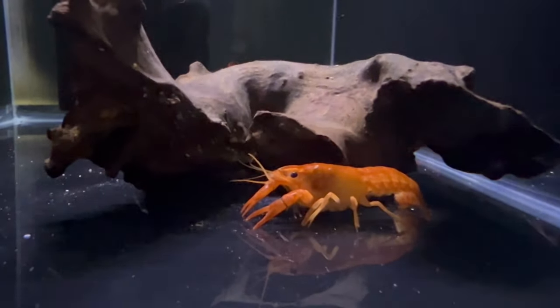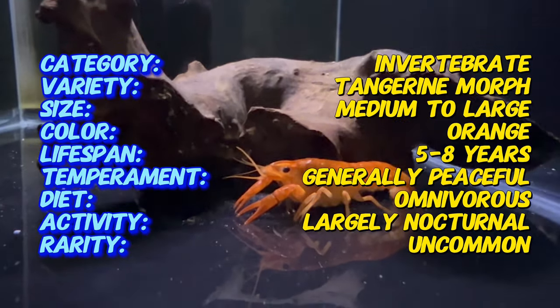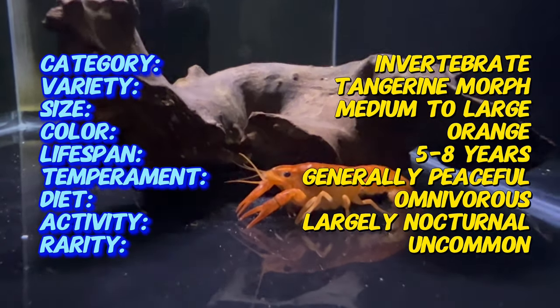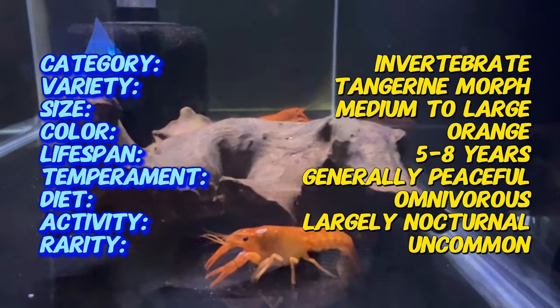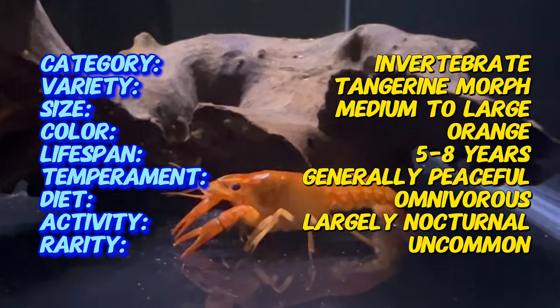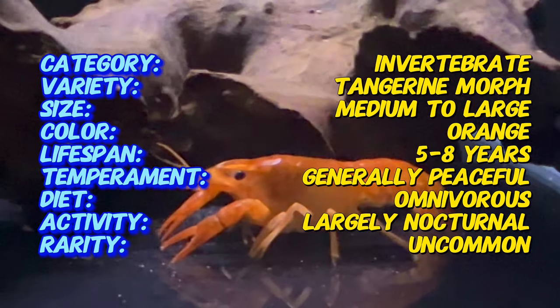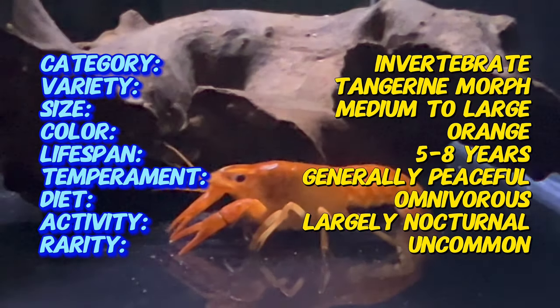The tangerine lobster gets its name from its vibrant orange color, reminiscent of ripe tangerines. This lively hue sets it apart from other freshwater crustaceans, making it a sought-after choice for aquarium enthusiasts looking to add a pop of color to their underwater landscapes.